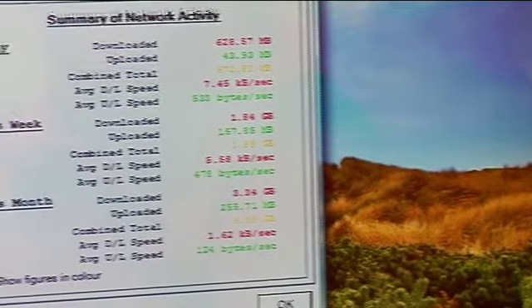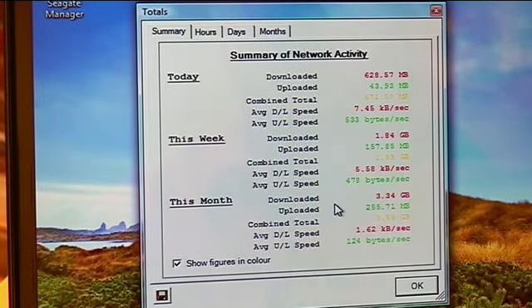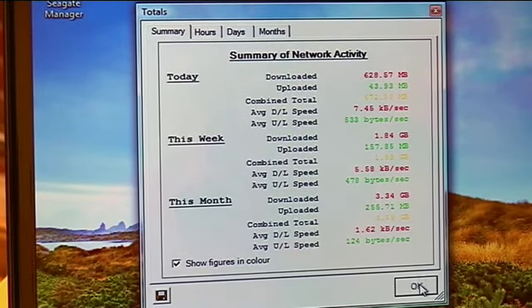I can right click on it and I can go to the statistics grid, and this gives me all sorts of great information. I can see how much today, this week, and this month that I've downloaded and uploaded, and even average download and upload speeds.